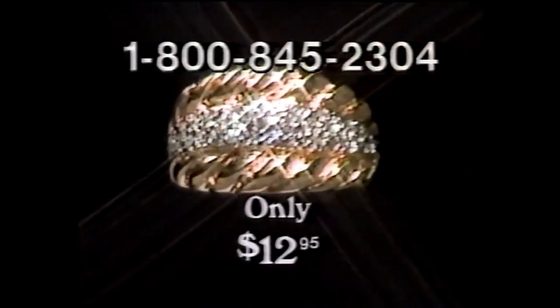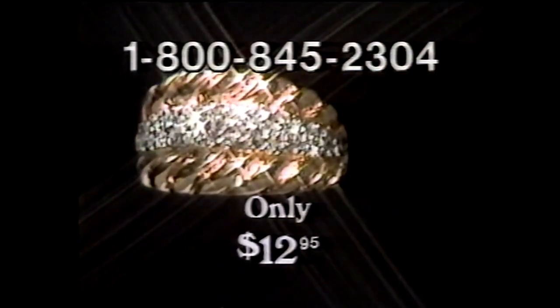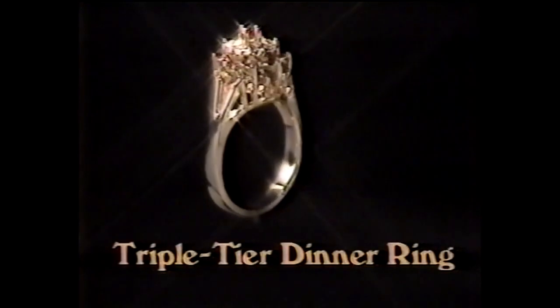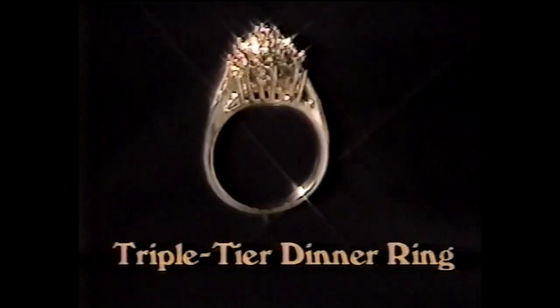Yet now it's available from us exclusively through this TV offer for only $12.95. But wait, there's more. If you order promptly, you'll also get this beautiful triple-tiered dinner ring.